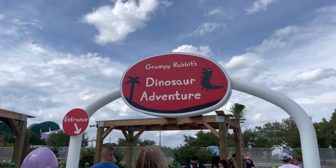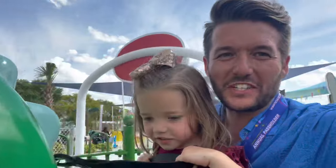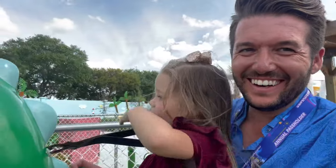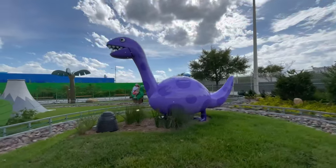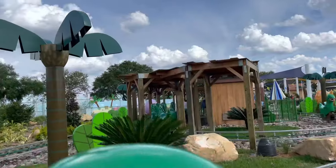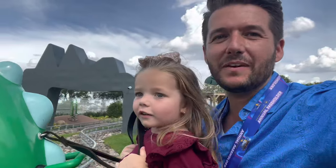Now we're off to Grampy Rabbit's dinosaur adventure. This is so much fun. Oh no, watch out — it's a T-Rex!